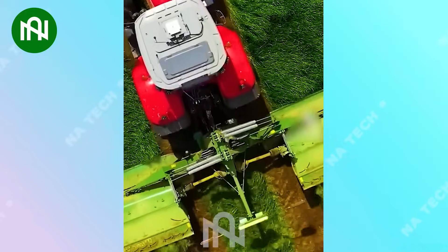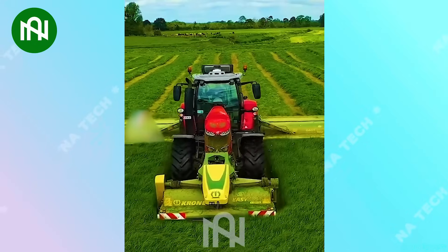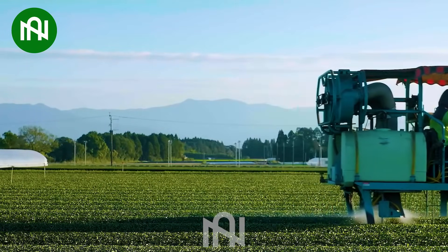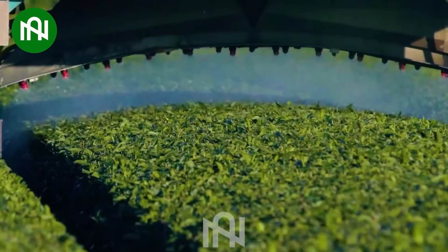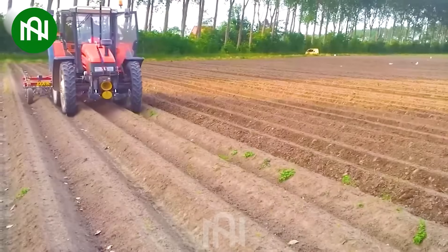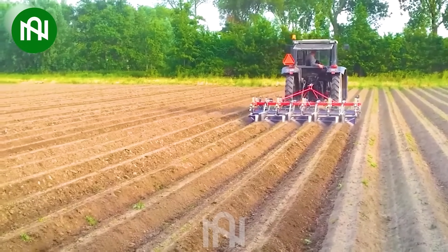This large-scale field grass cutter is like a precision artist, crafting a tidy landscape with every pass. Thanks to the remarkable advances in technology, farmers have incorporated a multitude of machines into their agricultural practices. This land furrow creates perfect rows, laying the groundwork for a successful planting season.